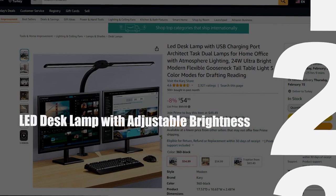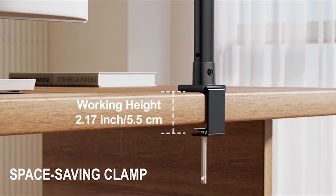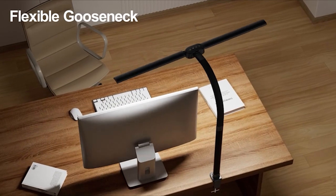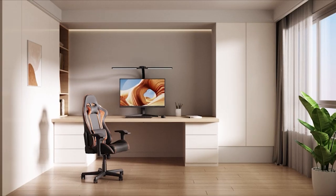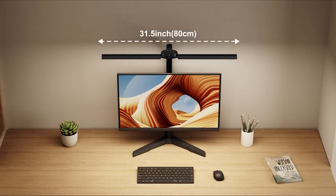LED Desk Lamp with Adjustable Brightness: Enhance your work environment and boost productivity with the inclusion of an LED desk lamp featuring adjustable brightness. These innovative desk gadgets provide optimal lighting conditions tailored to your preferences, reducing eye strain and creating a more comfortable workspace.